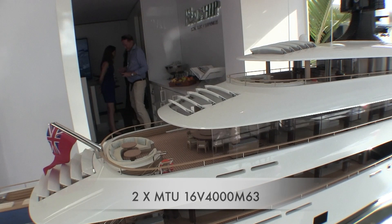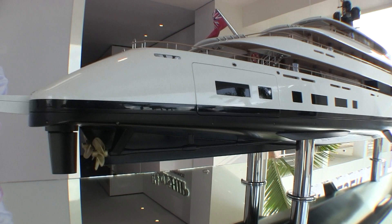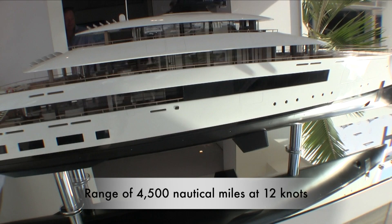The vessel will accommodate 16 guests with a crew of 18. It's powered by twin MTU 16V 4000s and has a maximum speed of 18.4 knots and a range of 4,500 nautical miles at a cruising speed of 12 knots.